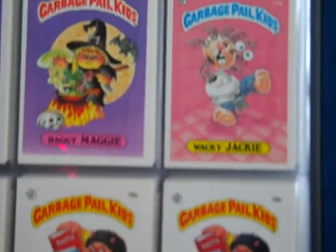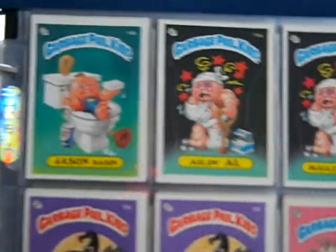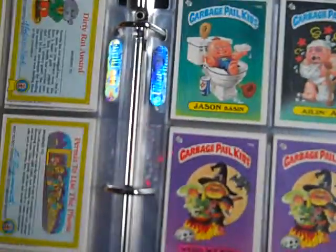18A and B almost always grade gem. Those are always centered because they don't have the border. But even gem 18A and B still sell decent — 50 to 60 bucks.